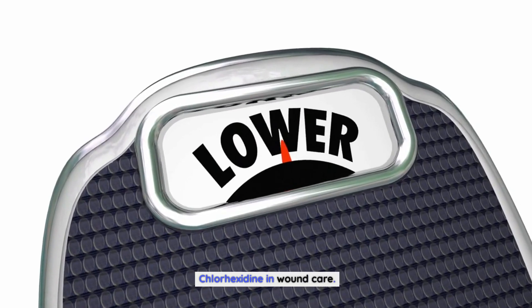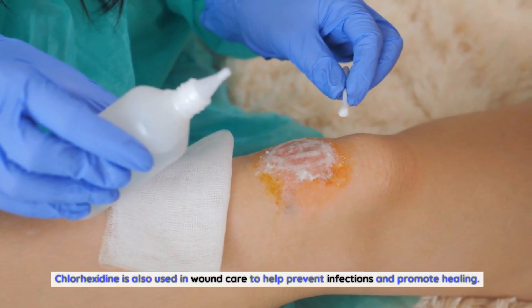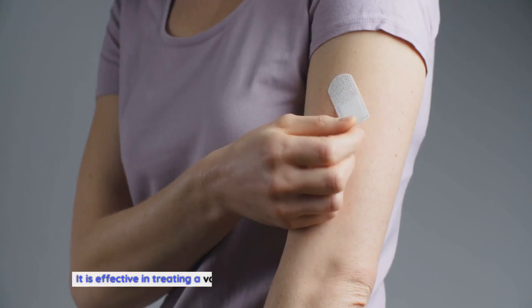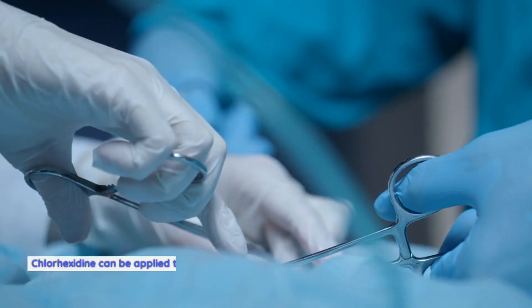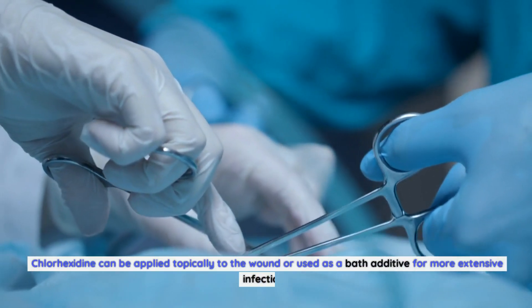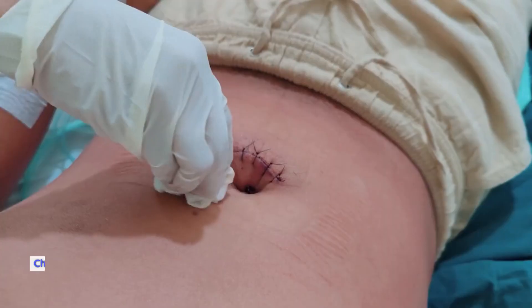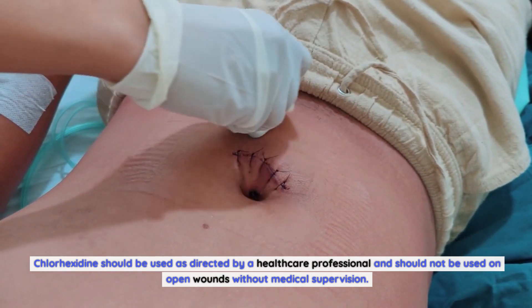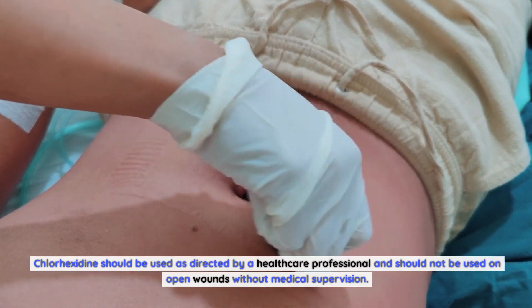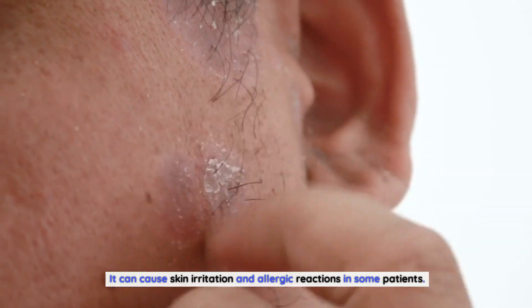Chlorhexidine in Wound Care. Chlorhexidine is also used in wound care to help prevent infections and promote healing. It is effective in treating a variety of wounds, including burns and open wounds. Chlorhexidine can be applied topically to the wound or used as a bath additive for more extensive infections. It should be used as directed by a healthcare professional and should not be used on open wounds without medical supervision, as it can cause skin irritation and allergic reactions in some patients.